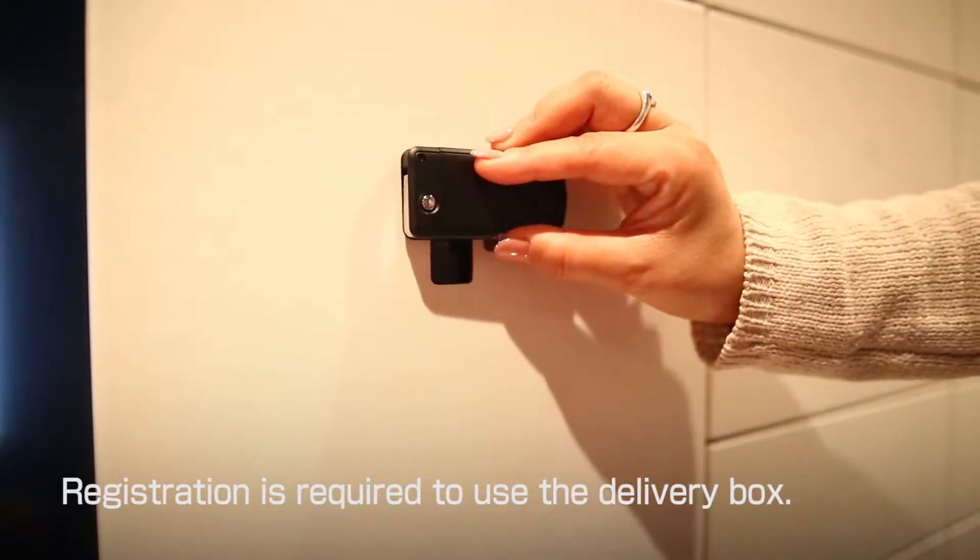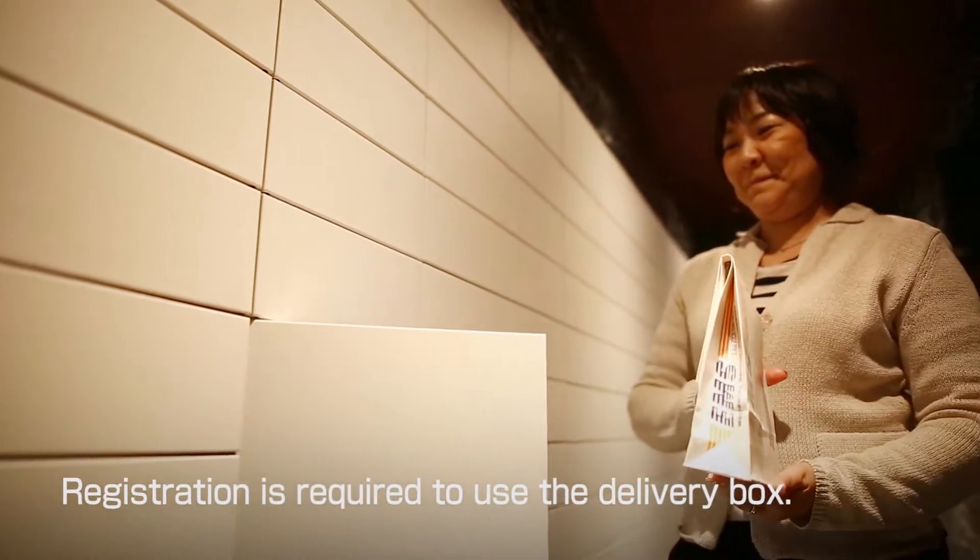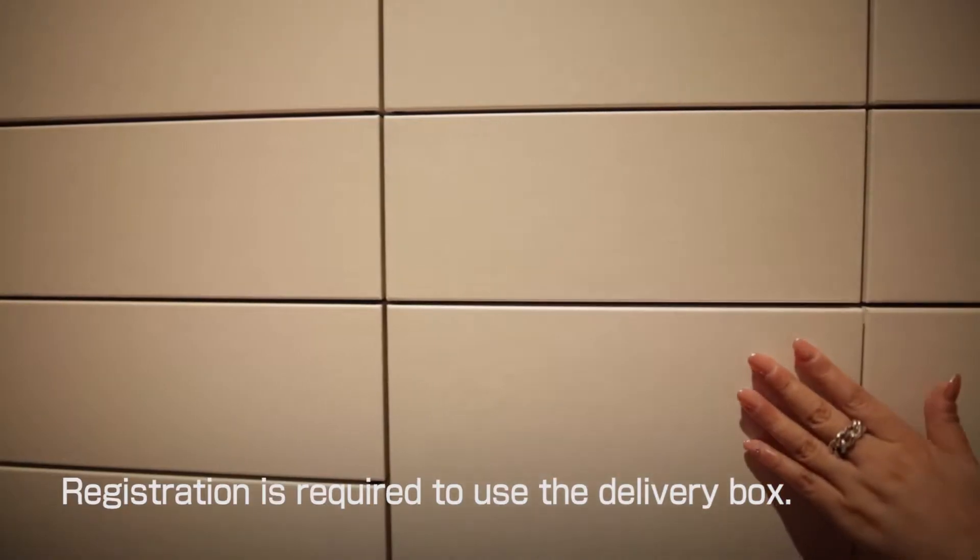By touching the sensor with your Tebra key, the door of the locker with your package will be opened. Take it out and close the door.